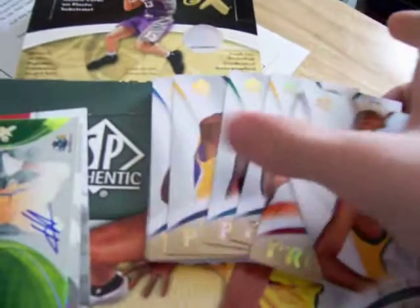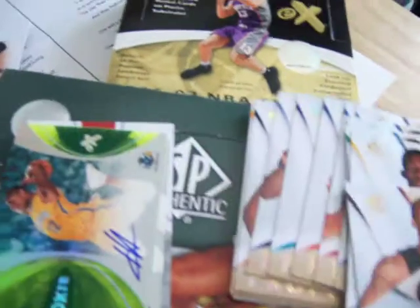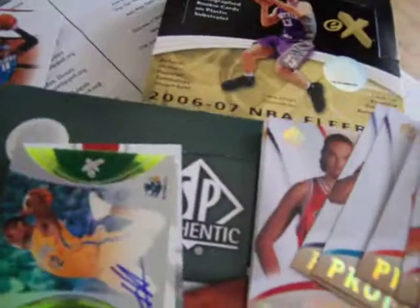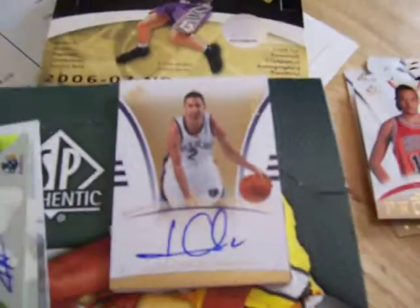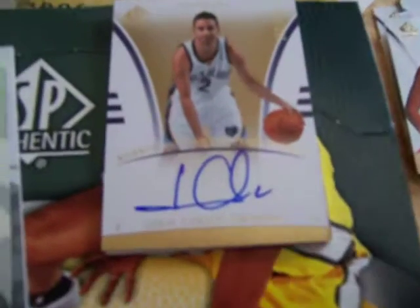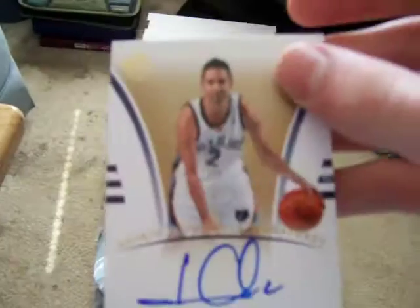Then from another SP Authentic I got Durant, a bunch of the player profiles rookies — Jesus Christ. And then I got one Carlos Navarro rookie auto, numbered $999 at the top. Pretty shitty.